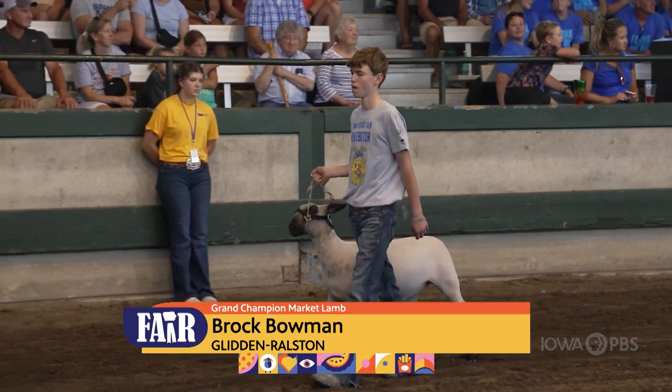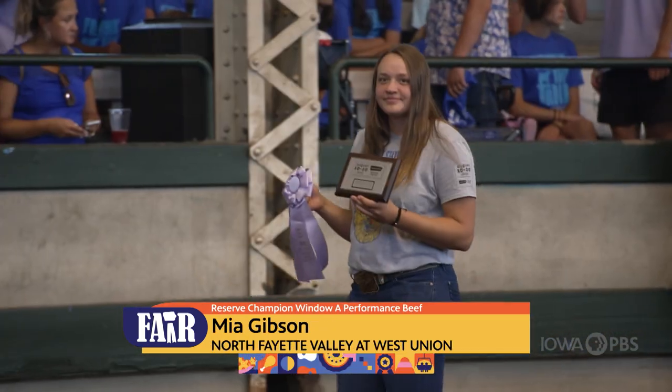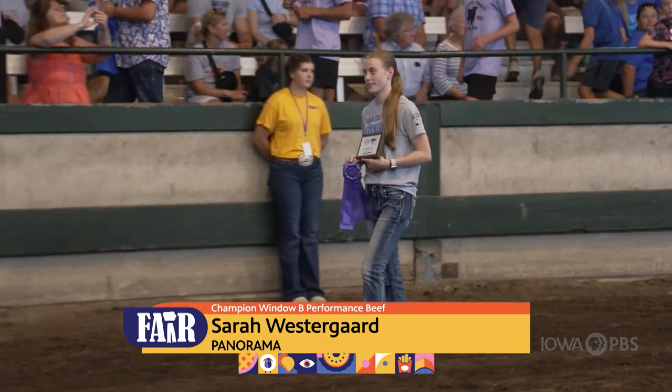In the Sheep Division, 667 exhibits were shown in four divisions. On its own, the Market Lamb Show had 306 animals that were brought to the fair by 172 exhibitors from 98 chapters.